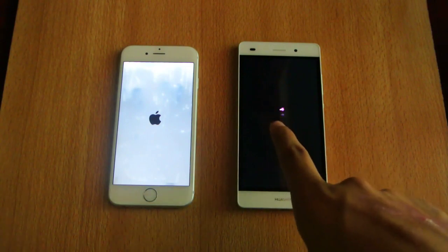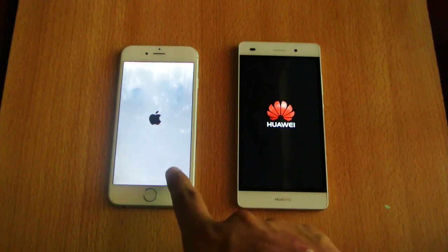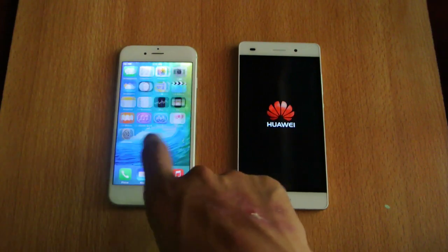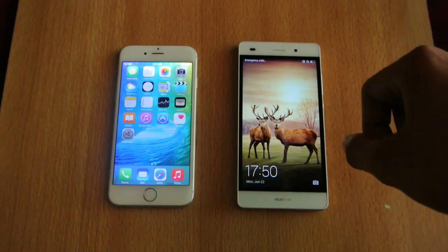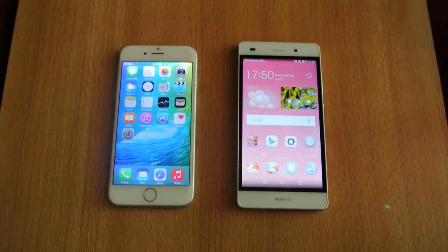The Huawei P8 Lite is coming with the Kirin 620 octa-core chipset and the iPhone 6 is coming with the Apple A8 chipset. Like I said, iOS 9 is really fast — even in beta, it can easily beat the Huawei P8 Lite. The P8 Lite was almost three to four seconds behind.